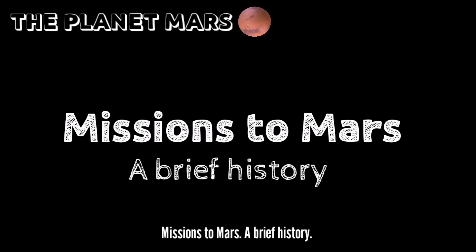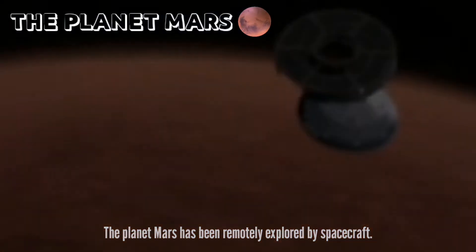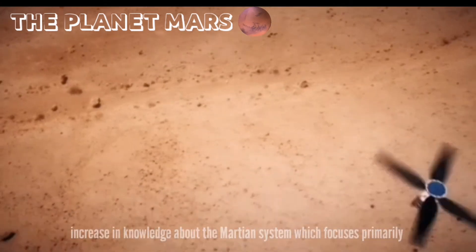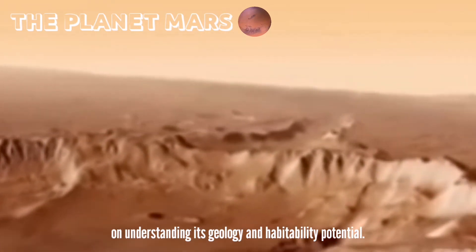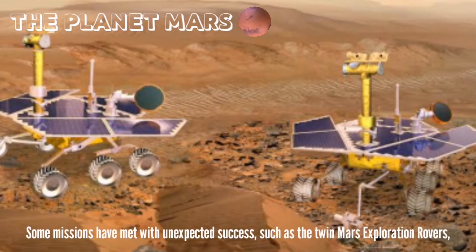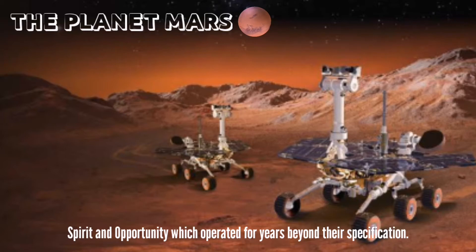Missions to Mars — a brief history. The planet Mars has been remotely explored by spacecraft beginning in the late 20th century. There were probes sent from Earth that resulted in a large increase in knowledge about the Martian system, focusing primarily on understanding its geology and habitability potential. About 60% of Earth spacecraft destined for Mars failed before completing their missions.